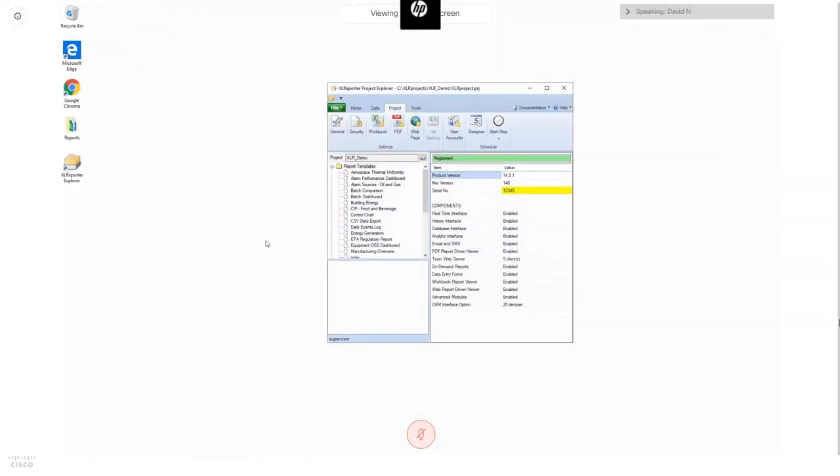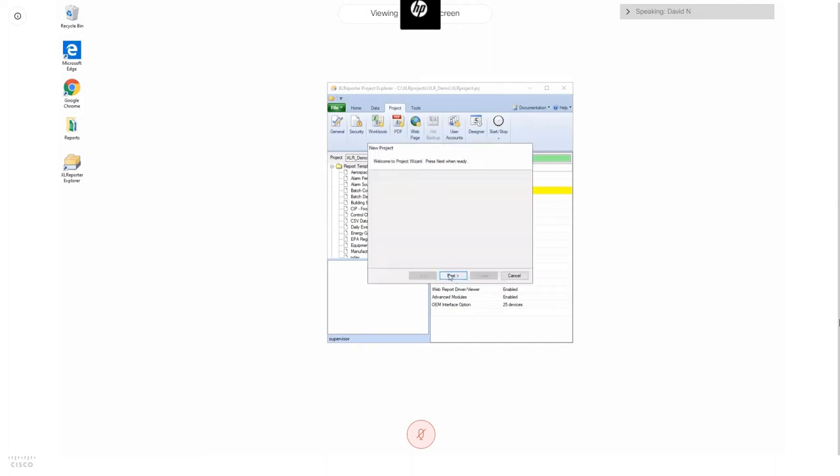Now we can transition to the Excel Reporter side. The Excel Reporter Project Explorer is the first thing you see upon installing the software. It's currently loaded with the XLR demo application, which has many interesting reports but probably not ones you want in your production application, so the first thing you'd do is create a new project. Give the project a name — typically after the company you're generating reports for or the type of reports. The key point of the project configuration is creating the data connectors.